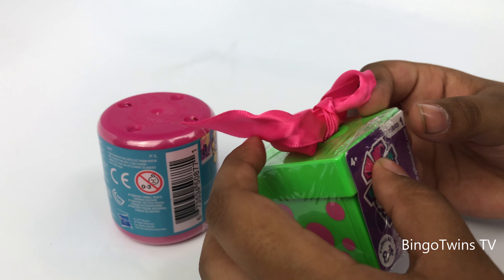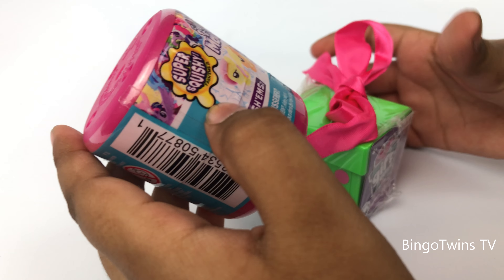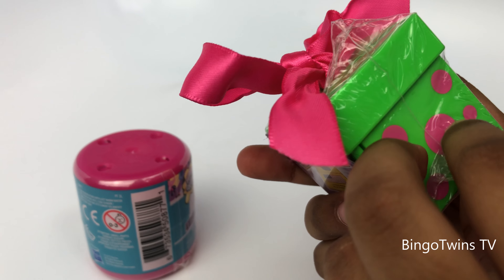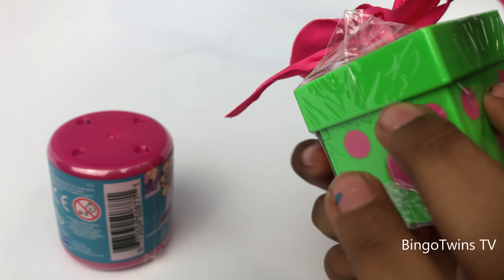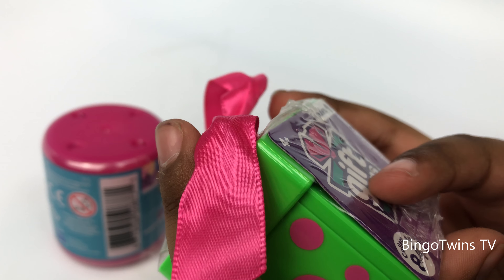Hi guys, today we have a little present in the matching room. Let's start with the little present — it has a pink bow, pink polka dots, a green present, and then it has this purple color.